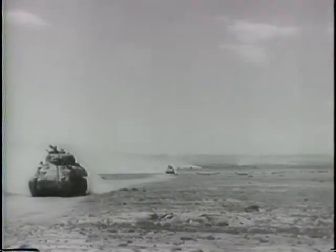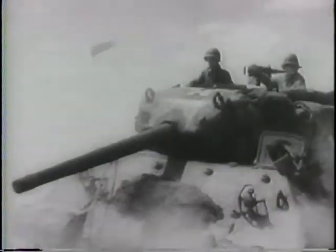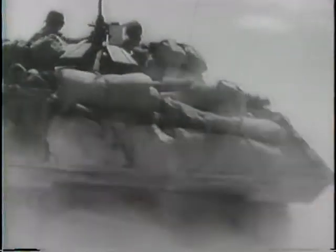The General grins with satisfaction. After early setbacks, his American troops are learning. More big General Sherman-type tanks roll up as the advance continues.